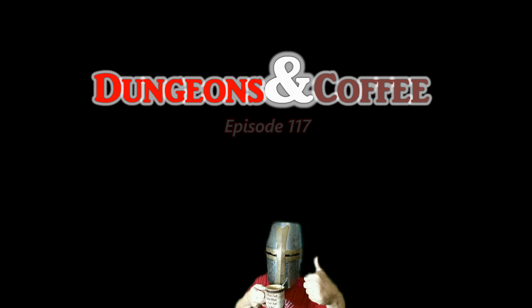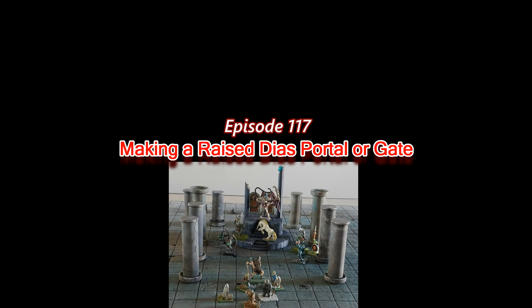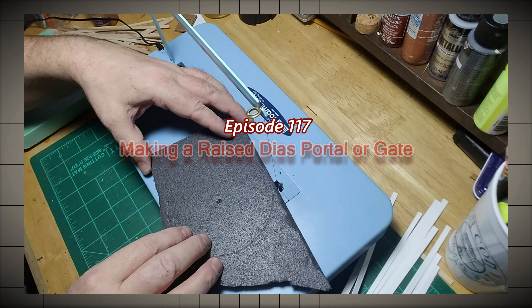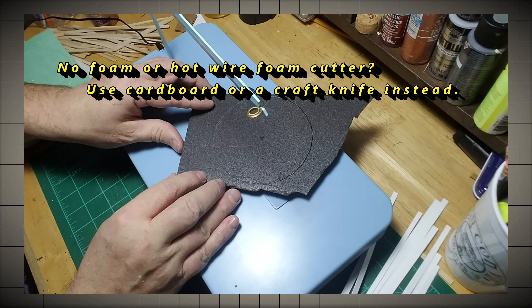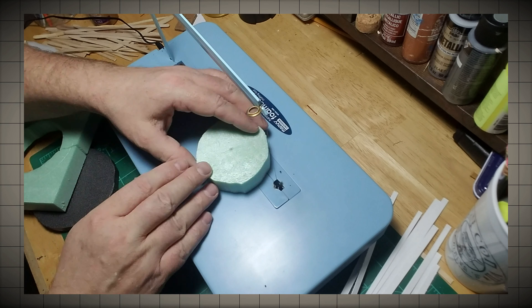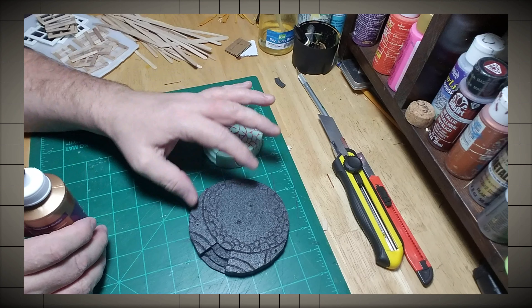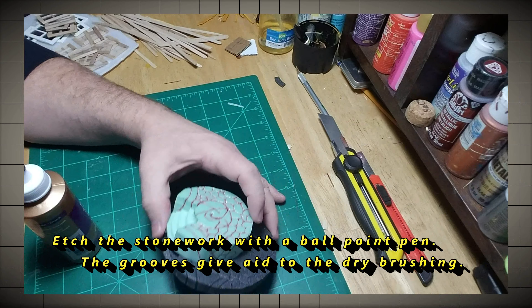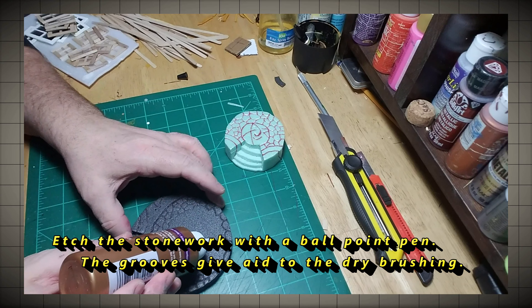And now... Dungeons & Coffee! First thing we're going to do is cut out a couple of circles out of foam. This is going to be a really fast and easy craft. It's time to gloom down. I'm going to let it dry and I'll have all the hard parts done.